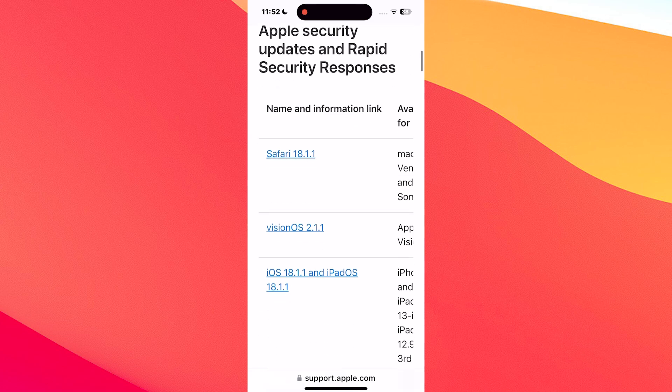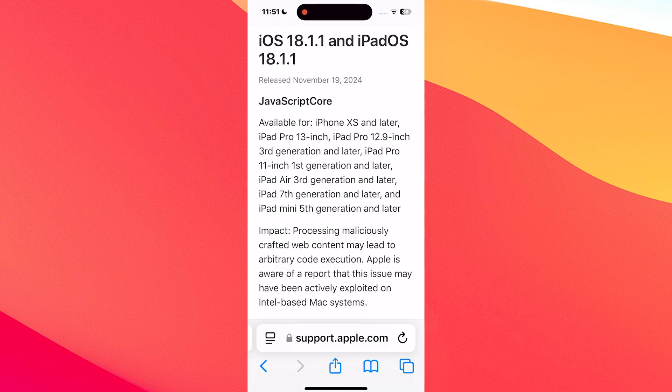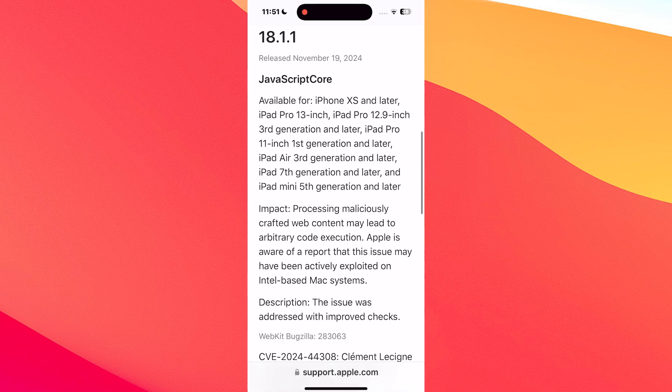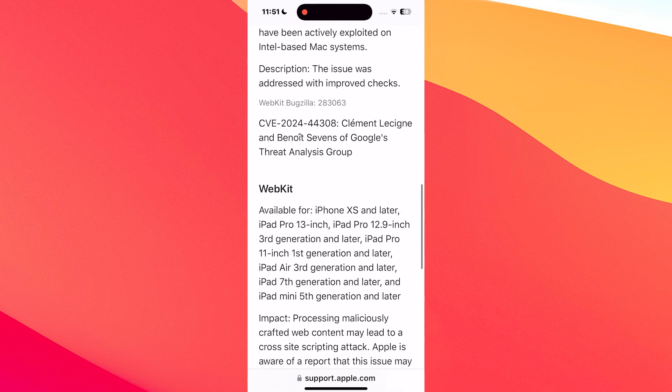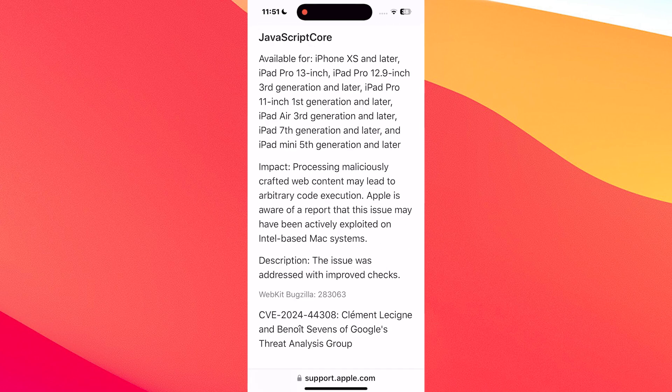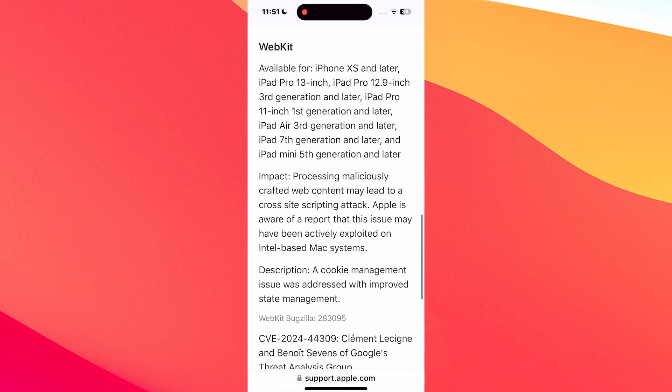I know there's not a lot to talk about here — it's a small update — but it's worth it for the peace of mind it brings. If you're looking for a reason to update, it's a quick and hassle-free way to keep your device secure without any complicated changes. No flashy new features, but a security update you won't want to skip.